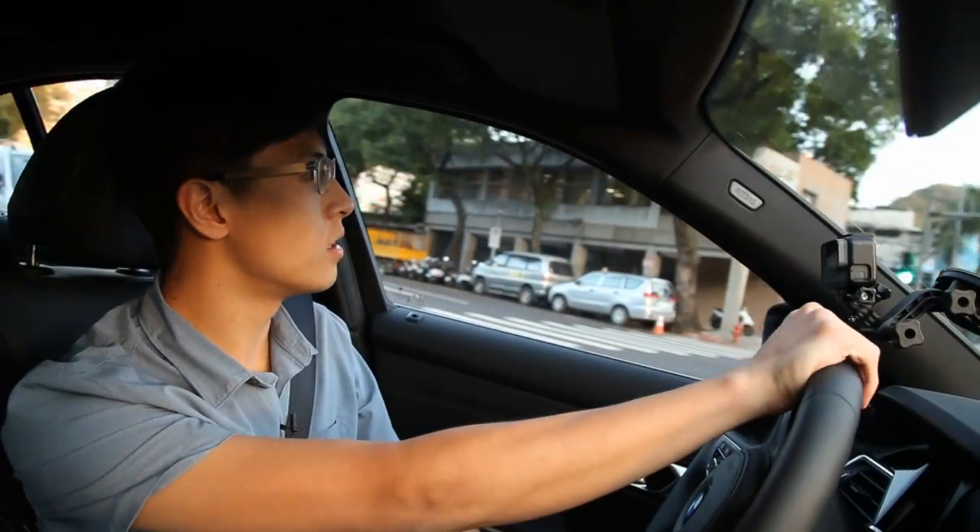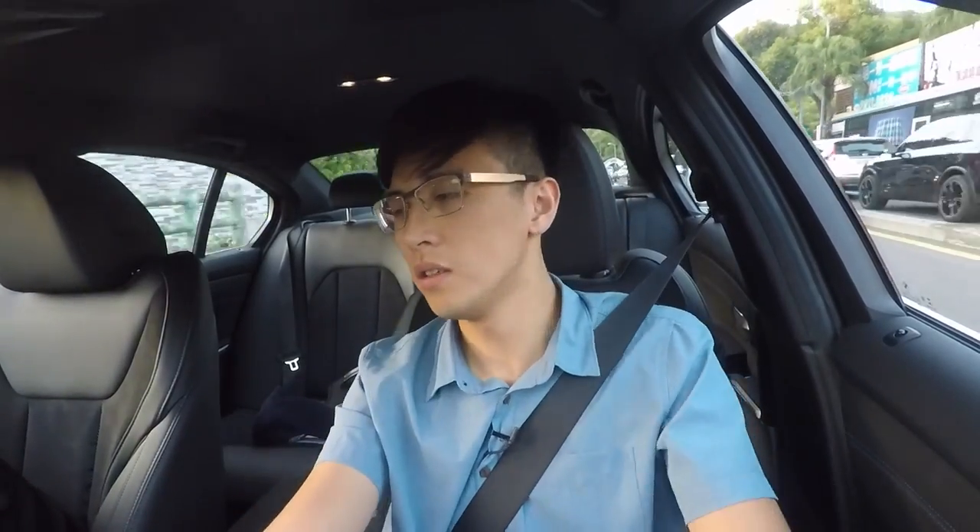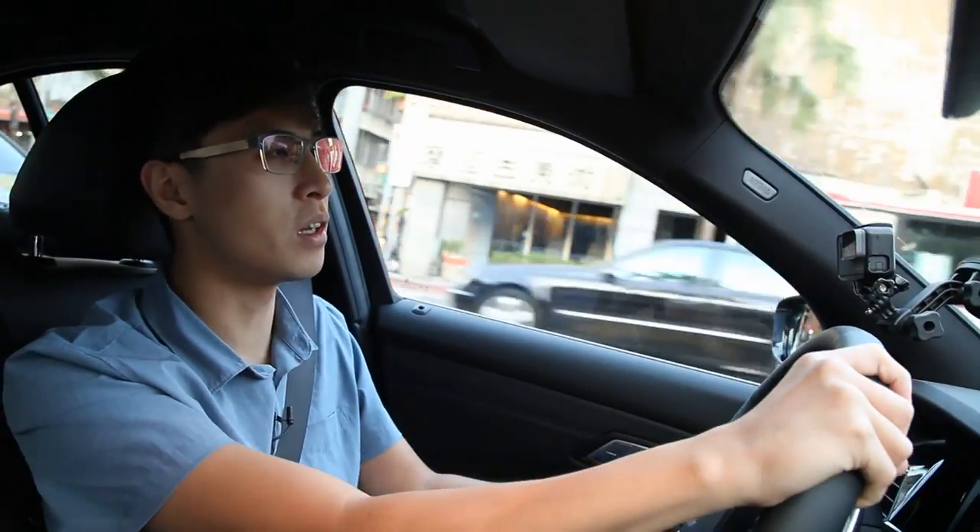Actually, thinking about it more, I believe this 320i M Sport — the G20 — is not quite like a typical 3 Series. I think it will attract a lot of people who wouldn't normally consider buying a BMW.